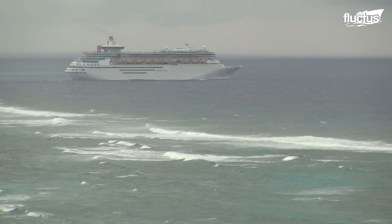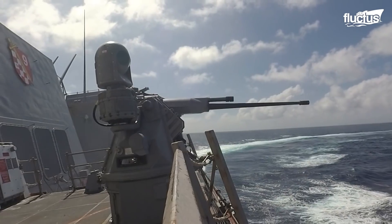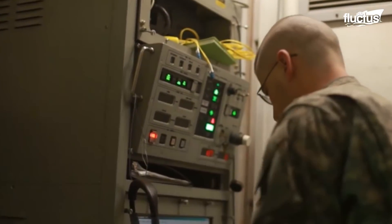In today's feature, we will look at some of the challenges faced by the seafarers and the defense and safety systems developed to avail in such situations.